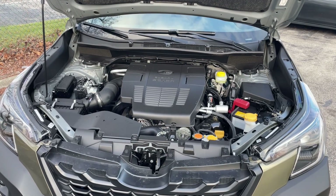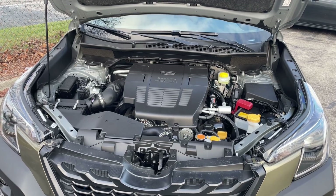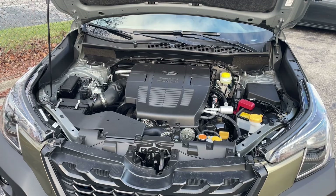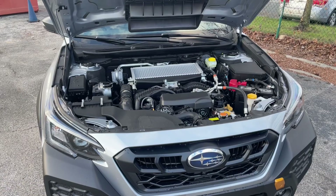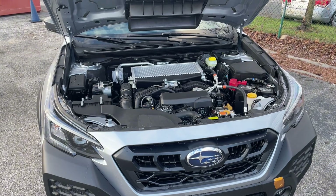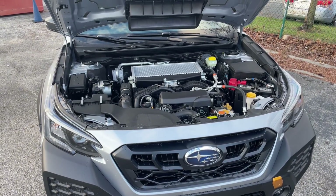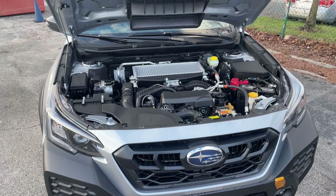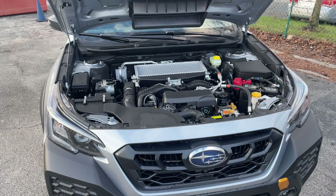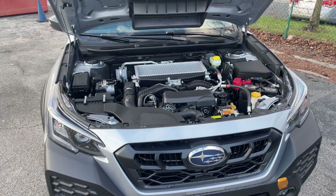Next we have the powertrain. With the Forester you're coming in at 182 horsepower, providing 25 miles per gallon city and 28 miles per gallon highway. For those of us that prefer a little bit more power and torque, you have the 2.4 liter turbocharged boxer motor coming in at 260 horsepower, 22 miles per gallon city and 26 miles per gallon highway — only sacrificing 2 miles per gallon to gain an additional 80 horsepower.